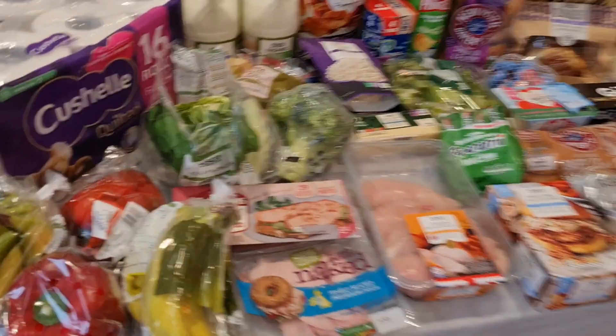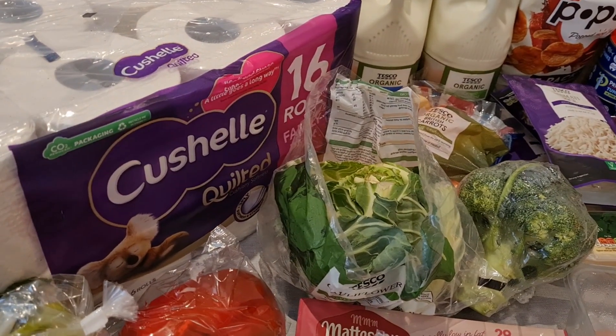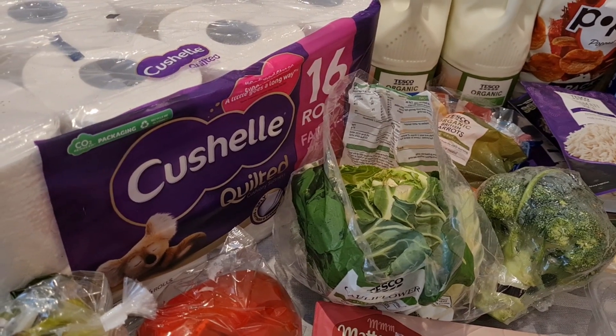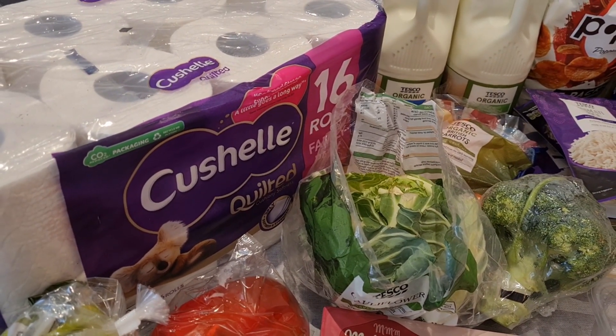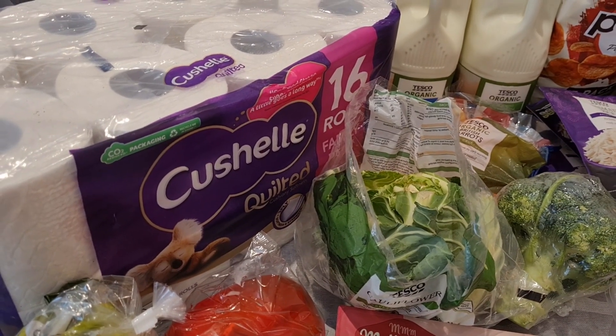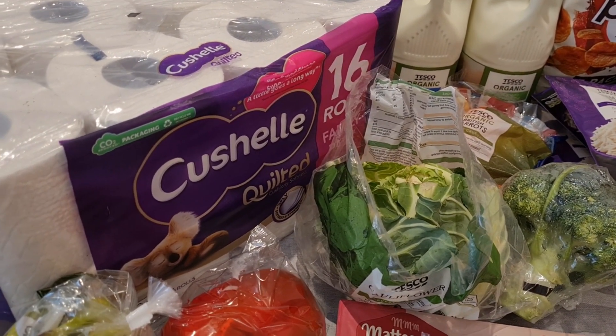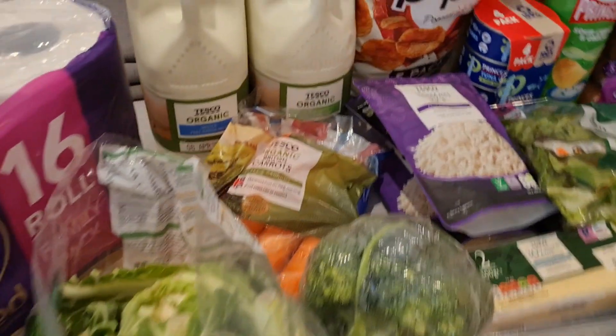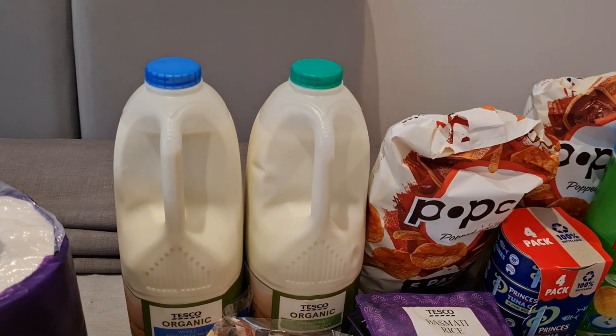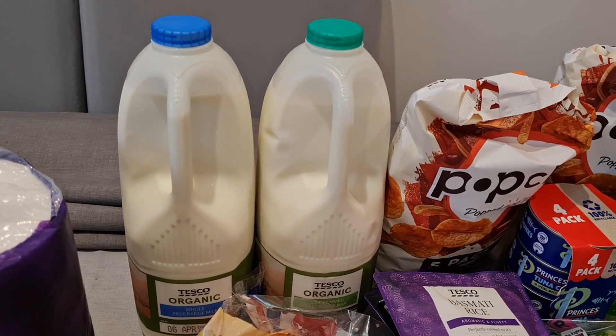We needed some toilet roll this month, so we've got 16 rolls and this was £9.25. I think once this is gone we're going to have to go to Costco because it's a lot cheaper. We've also got our green and blue milk which was £2.15.